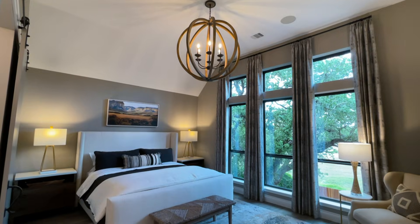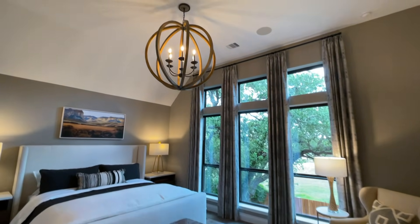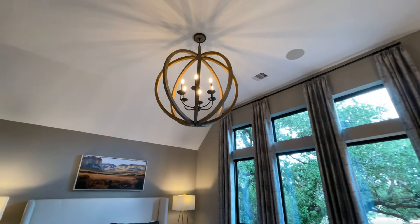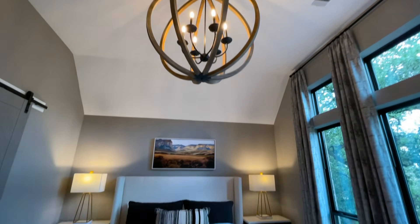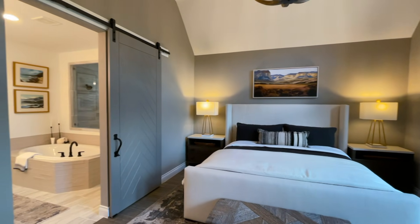Beautiful floor-to-ceiling windows — look at that light fixture! Wow! And they've got the barn door — that's what I'm talking about!